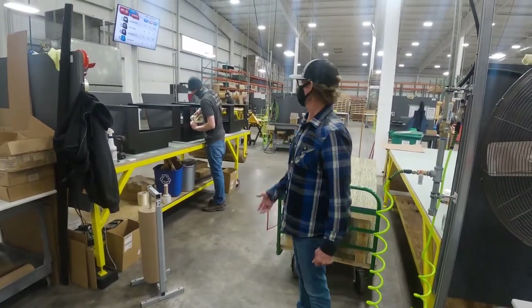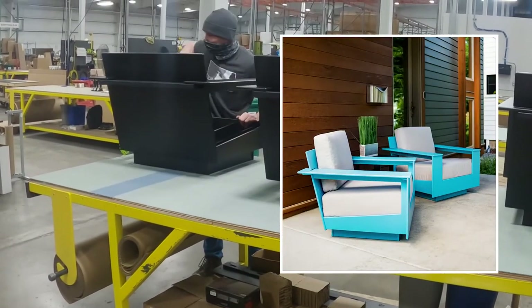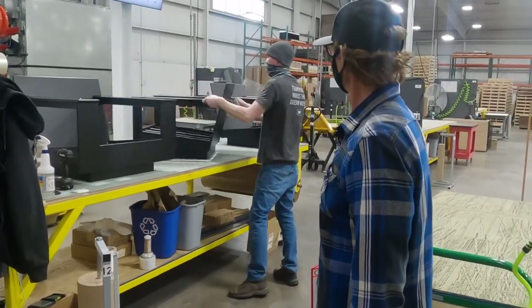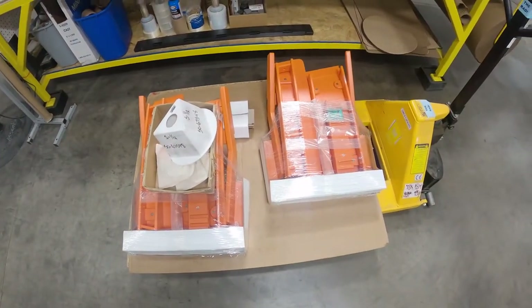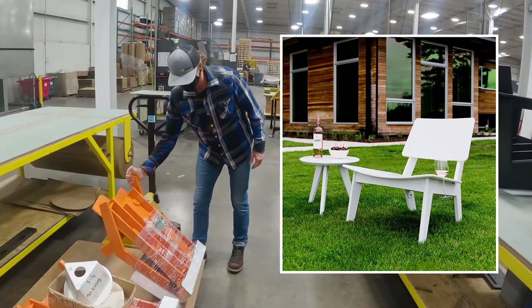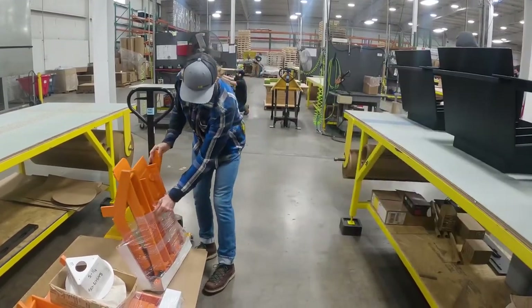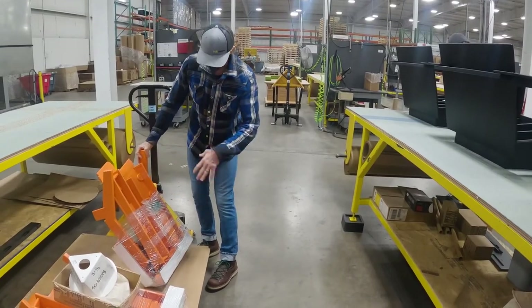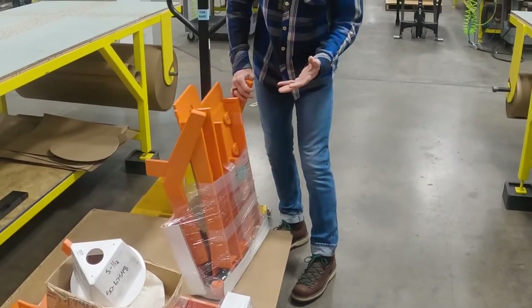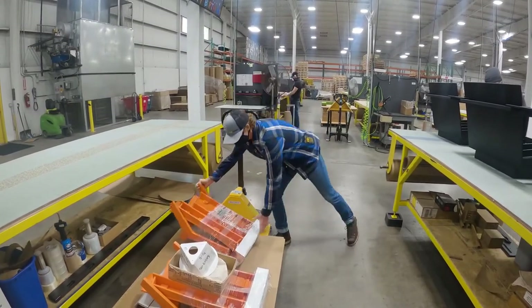Some of our products do ship assembled — these are Nisswa lounge chairs. You can see those are fully built and they'll go in a box with the cushions, so literally when the customer gets it, they just take it out of the box and can sit in it. This particular chair here is the Lago chair, and you can see that this is mostly assembled as well. The customer will receive this chair like this in the box. This is the only plastic we use — a little bit of shrink wrap to hold the parts together so they don't move around in the box. This is where we've assembled the difficult part, so there are about four or five parts that the customer will just have to put together.